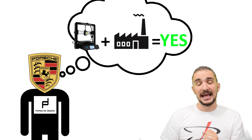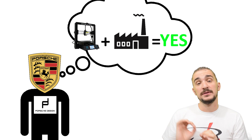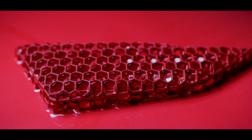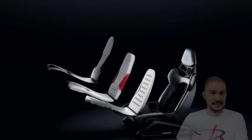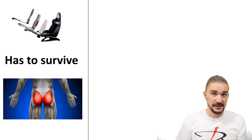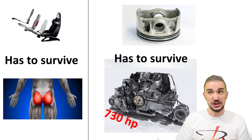But Porsche begs to differ and they decided to demonstrate the industrial future of 3D printed automotive parts. Now Porsche has been making 3D printed stuff for a while, but it's mostly been parts of your very expensive custom Porsche seat. And let's face it, surviving the forces generated by a human butt is one thing. Surviving the forces generated by a 730 horsepower engine is another.